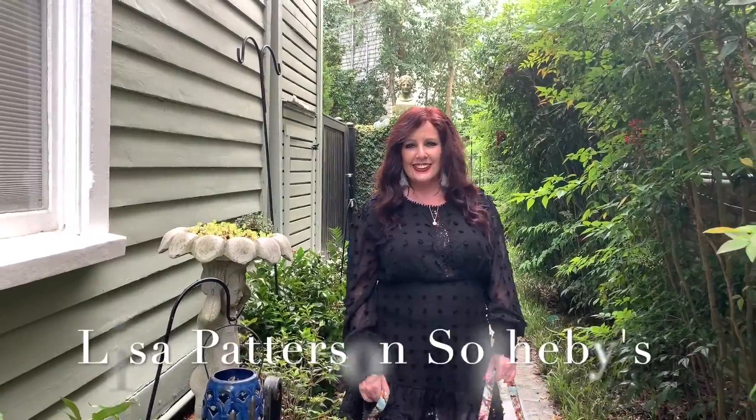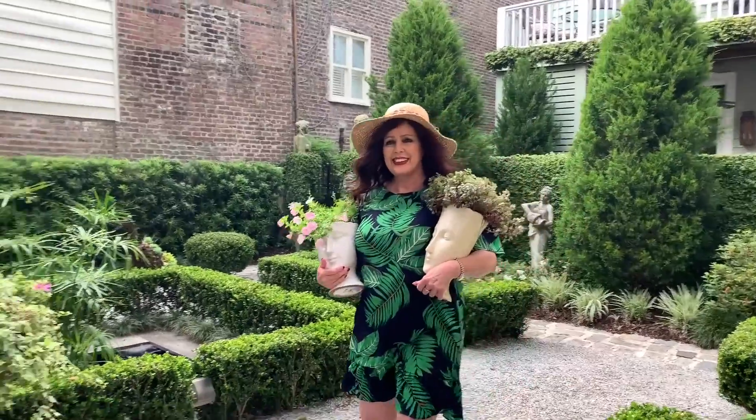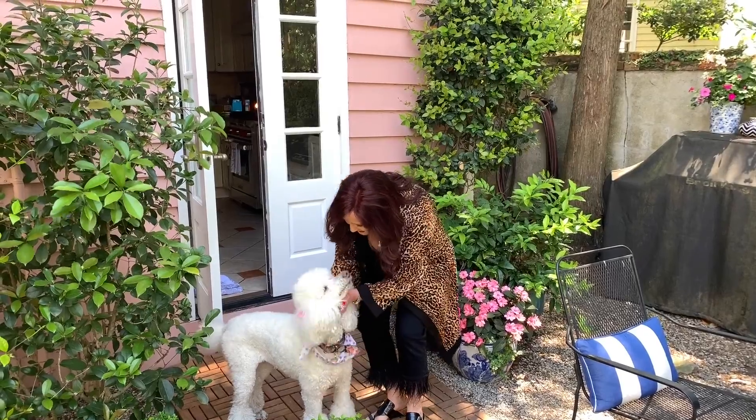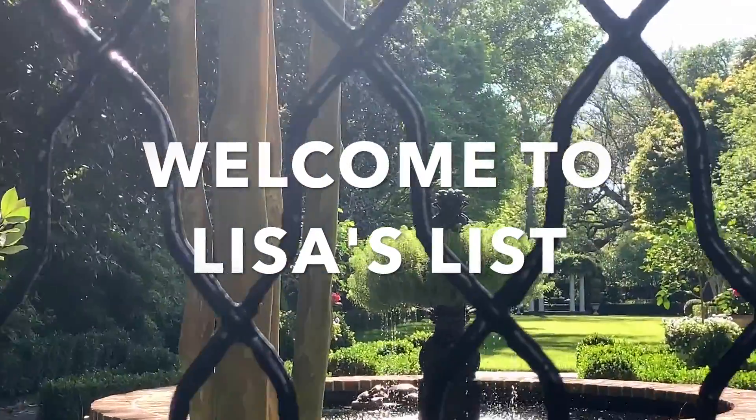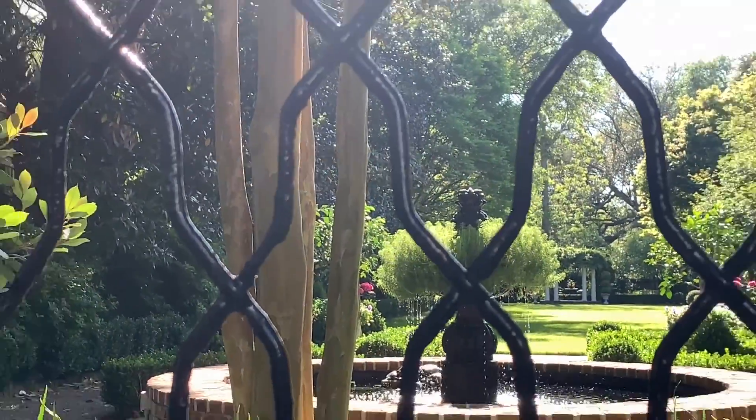Today on Lisa's List, I'm going to take you to one of my favorite ice cream shops, so stay tuned. Hello everyone and welcome to Lisa's List. I'm Lisa Patterson with Daniel Ravenel Sotheby's International Realty in beautiful historic Charleston, South Carolina. And today I'm going to take you to one of my favorite ice cream shops.